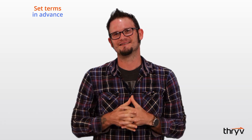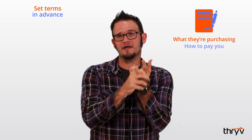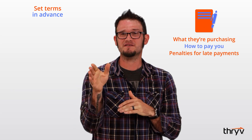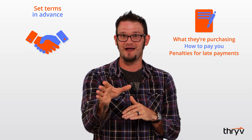Set terms in advance. You're going to have to be upfront with your clients about payments, and the best way to do that is simply to have a contract. In that contract you want to lay out things like what they're purchasing, how they can pay the invoice, and what happens if they don't pay it on time. Using this contract not only protects you but it also protects the client.